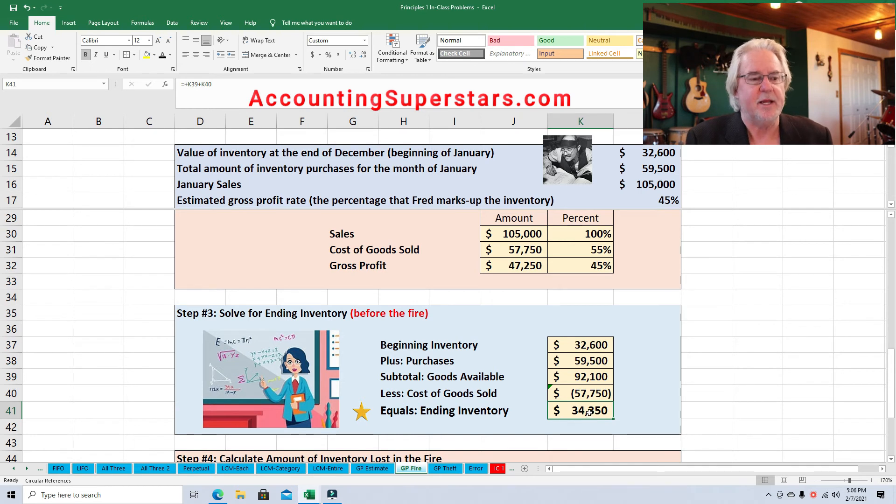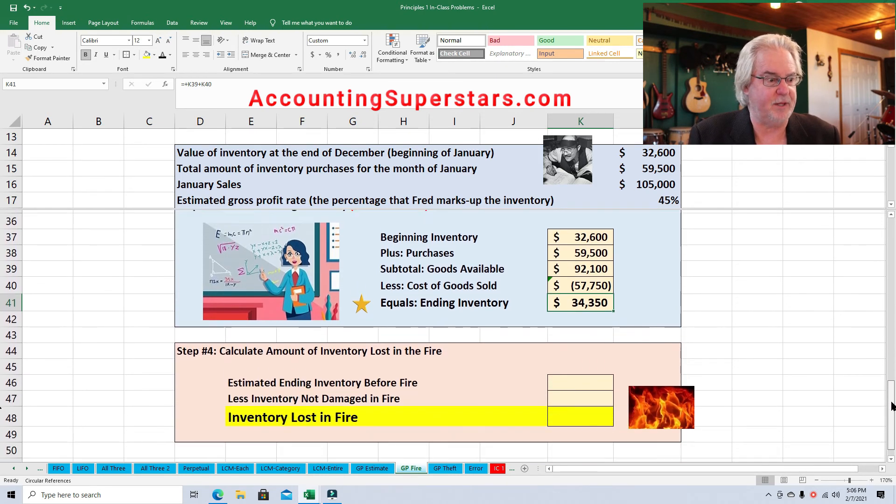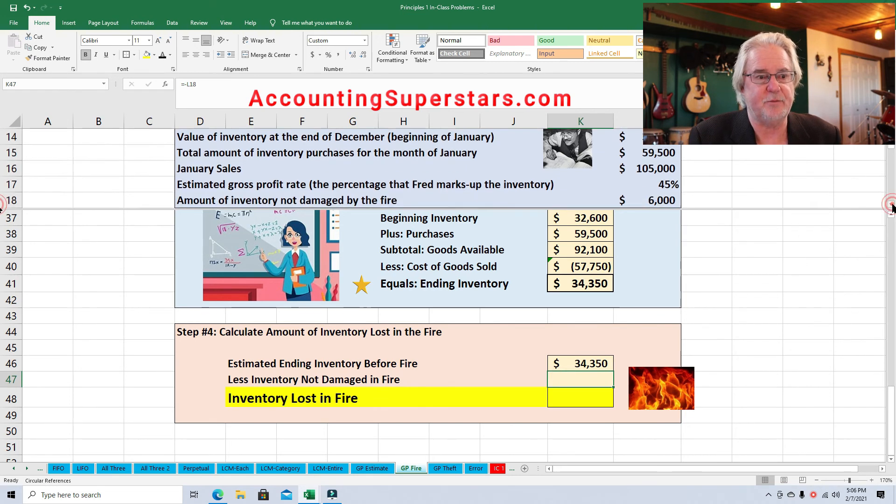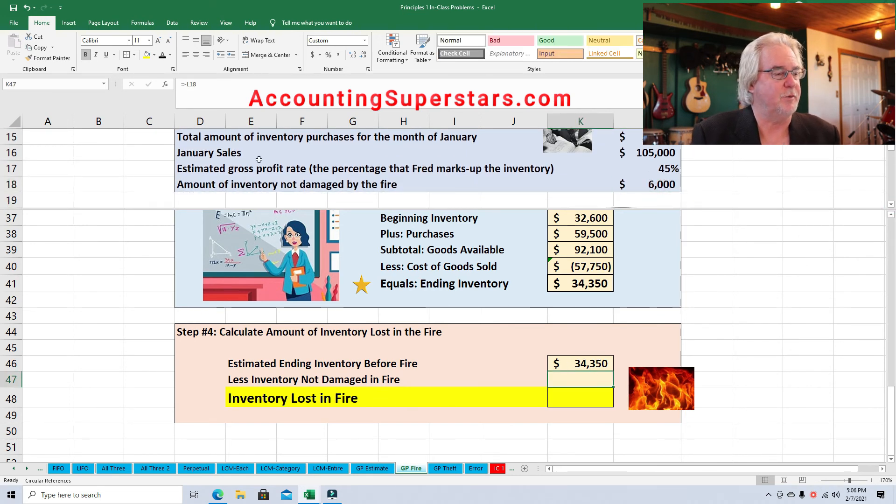This $34,350 would be our ending inventory if no fire happened. But of course the fire burned up much of this. So we go down to the last section: estimated ending inventory before the fire — $34,350. Minus the inventory not damaged in the fire, which from the original information is $6,000. So we'll subtract that away: $34,350 minus $6,000 gives us the amount of inventory that was lost in the fire. And now Fred can do an insurance reimbursement claim.